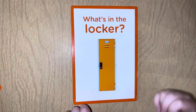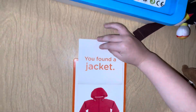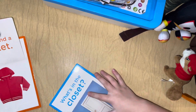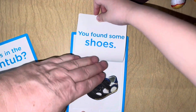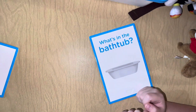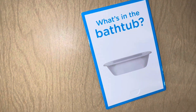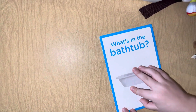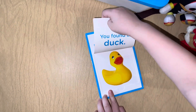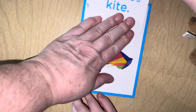What's in the locker? You found a jacket, thank you! What's in the closet? You found some shoes, thank you! What's in the bathtub? You found a duck! What's outside the window? You found a cake!